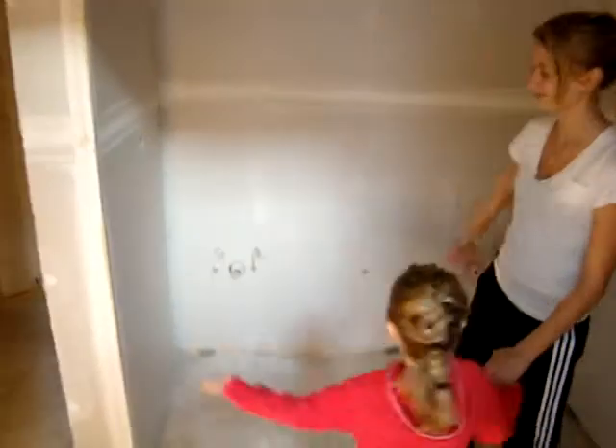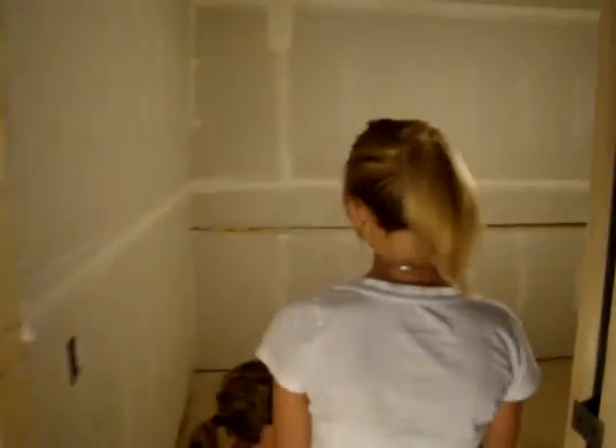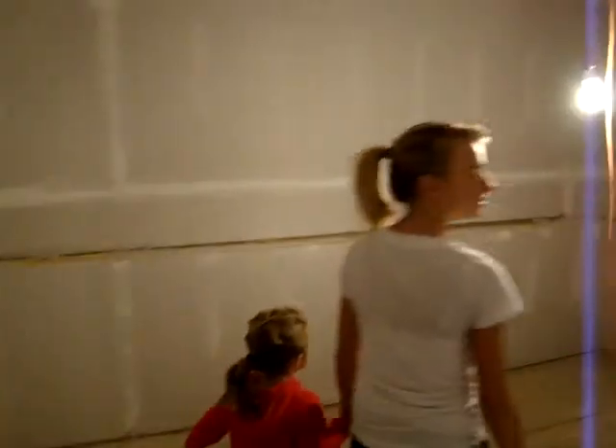They're going to start work on the shower on Monday. And this is going to be where the toilet is going to be — dad's throne. And this is the walk-in closet.